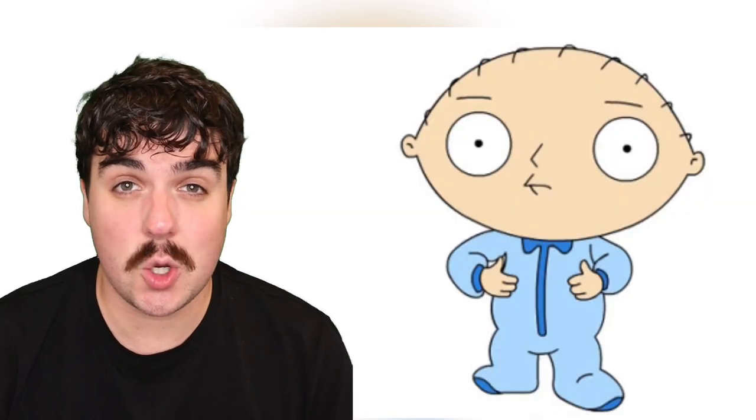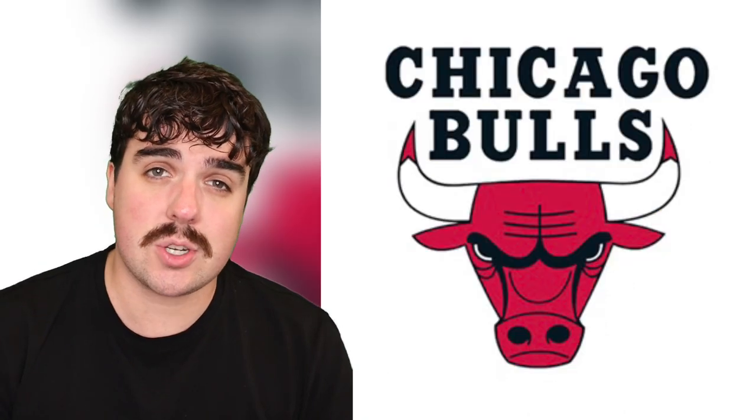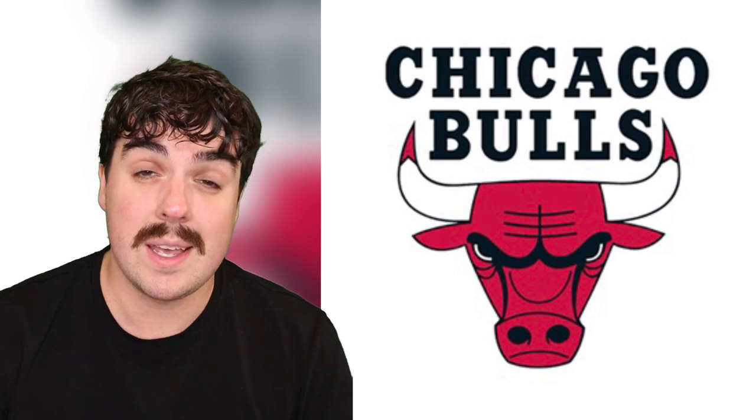This here is Eeyore from Winnie the Pooh, and his nose looks just like Stewie Griffin. Nice. And last but not least, if you take the Chicago Bulls logo and flip it upside down, it looks like a robot reading a book.